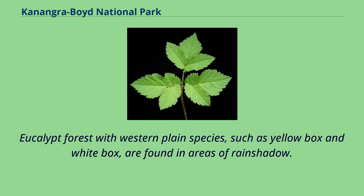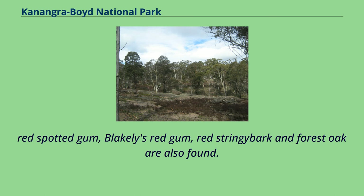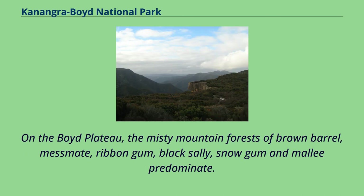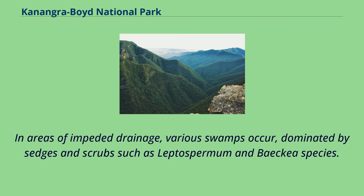Eucalypt forests with western plain species, such as yellow box and white box, are found in areas of rain shadow. Forests of mountain ash are found on well-drained soils and Blacksland stringy bark where soil is poor. Red spotted gum, Blakely's red gum, red stringy bark and forest oak are also found. Curajong trees are found in abundance where limestone outcrops occur, and in sheltered gullies rainforest species and blue gum are found. On the Boyd Plateau, the misty mountain forests of Brown Barrel, Messmate, Ribbon Gum, Black Sally, Snow Gum and Mallee predominate. High-altitude areas subject to strong winds generally support heath and closed scrub communities. In areas of impeded drainage, various swamps occur, dominated by sedges and scrubs such as Leptospermum.